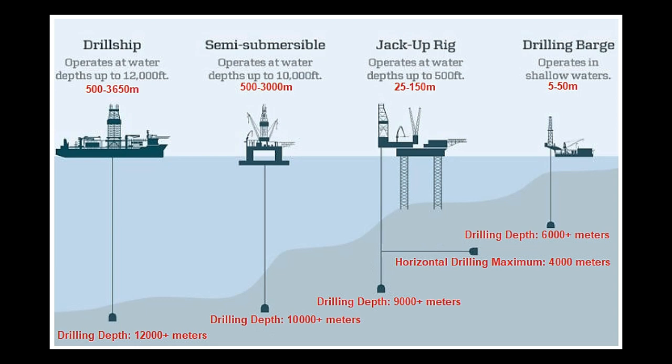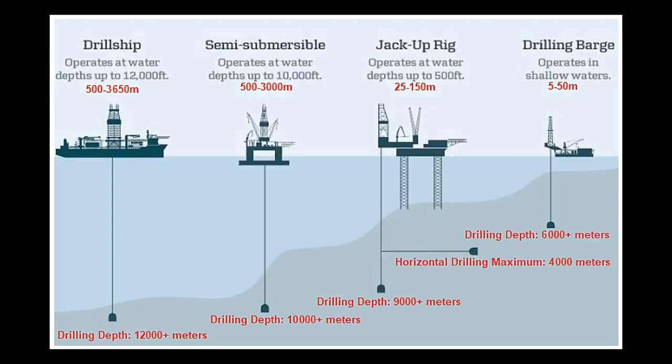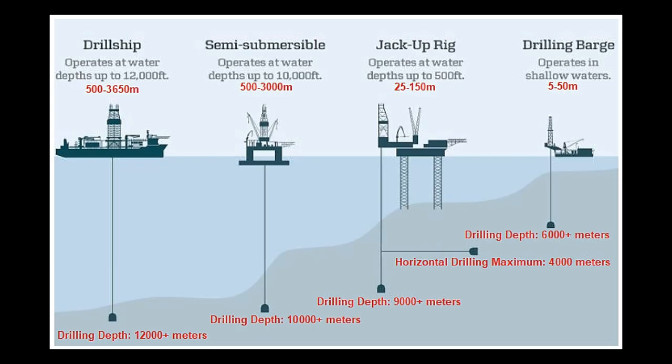As a surveyor, our main job is to position the rigs in the correct position. It may also happen that some rigs use very sophisticated positioning equipment for their dynamic propulsion, and they themselves can go to the place where they want. But still, personnel from a survey company are generally present with their independent equipment, mainly to cross-verify the position.